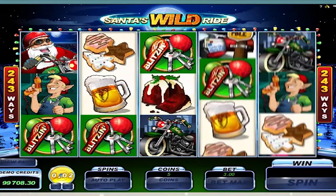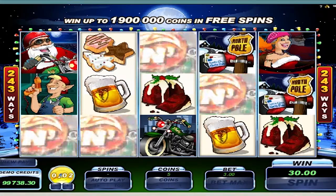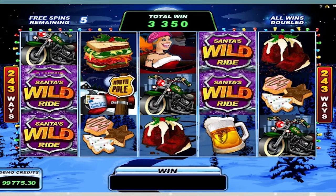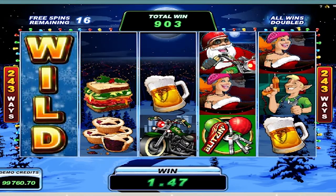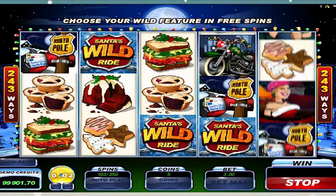Where the slot truly stands out is in its bonus free spins round. Before you start, you can choose what wild you want in the bonus round — trailing wilds, stacked wild reels, and expanding wilds. This small choice greatly changes the way your free spins play out. It's funny, simple, and offers the player a lot of choice when it comes to their play style.